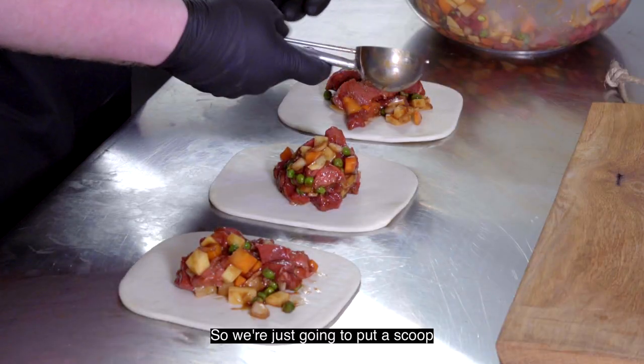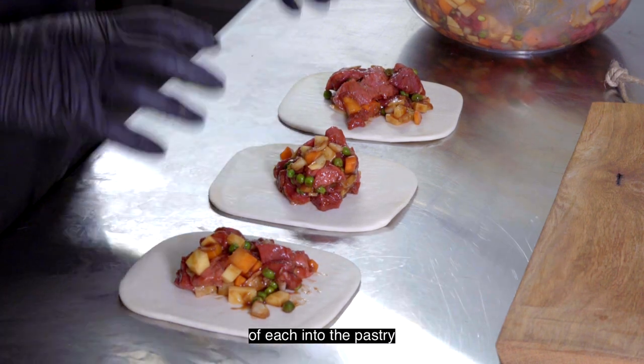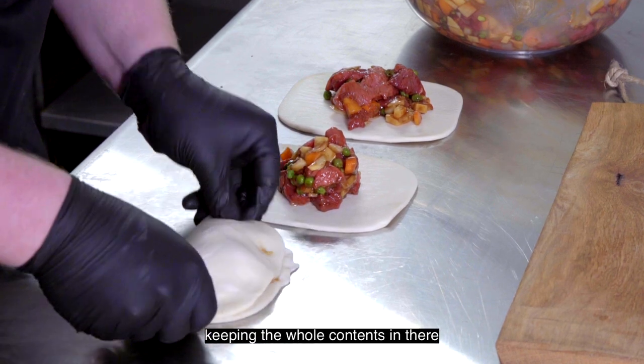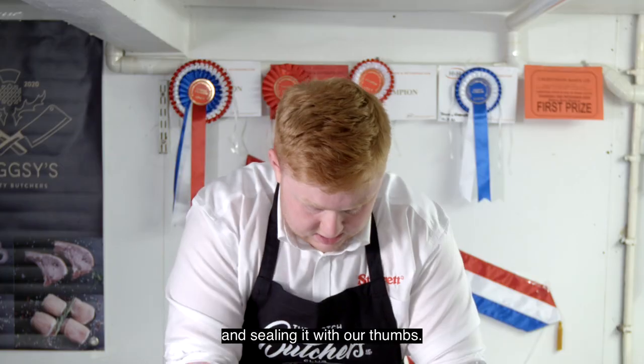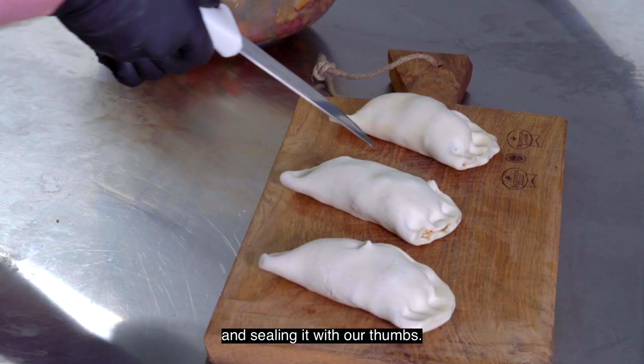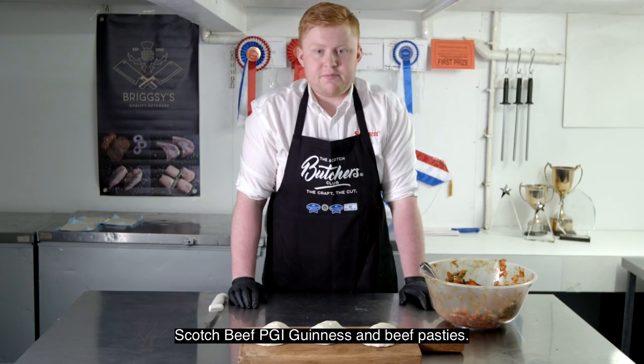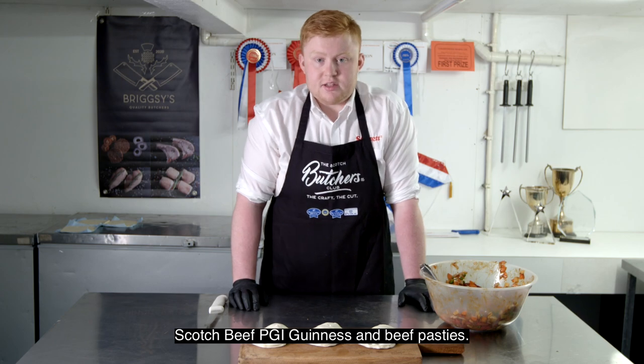So we're just going to put a scoop of each into the pastry and we're going to fold it across, keeping the whole content in there and sealing it with our thumbs. And there you have it — Scottish Beef PGI Guinness and beef pasties.